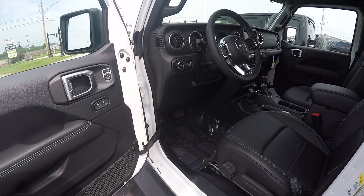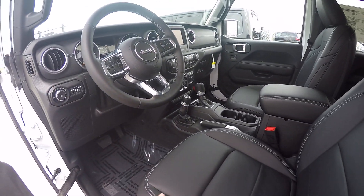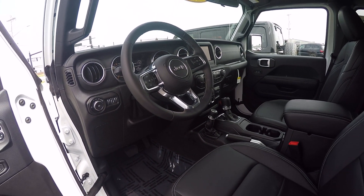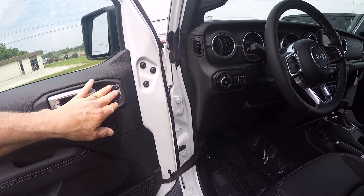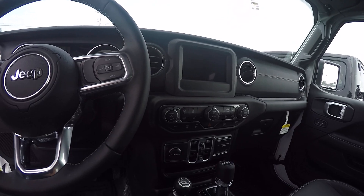Just a beautiful vehicle. Again, leather trim seats, heated seats, heated steering wheel, remote start. Of course, you've got your power locks, power mirrors, power windows.